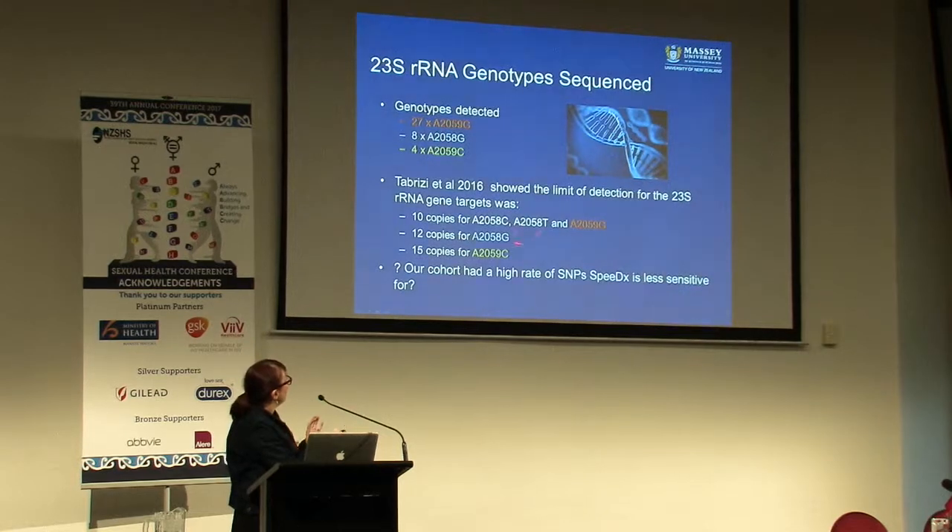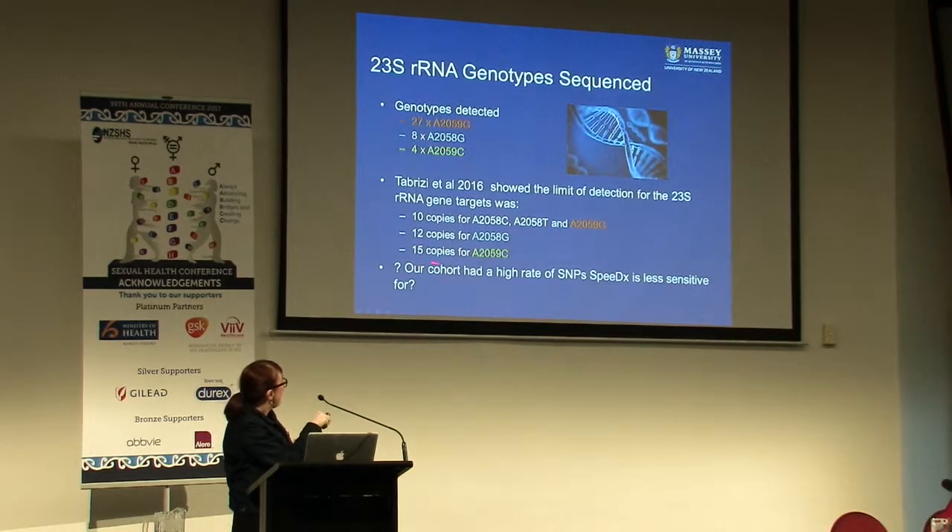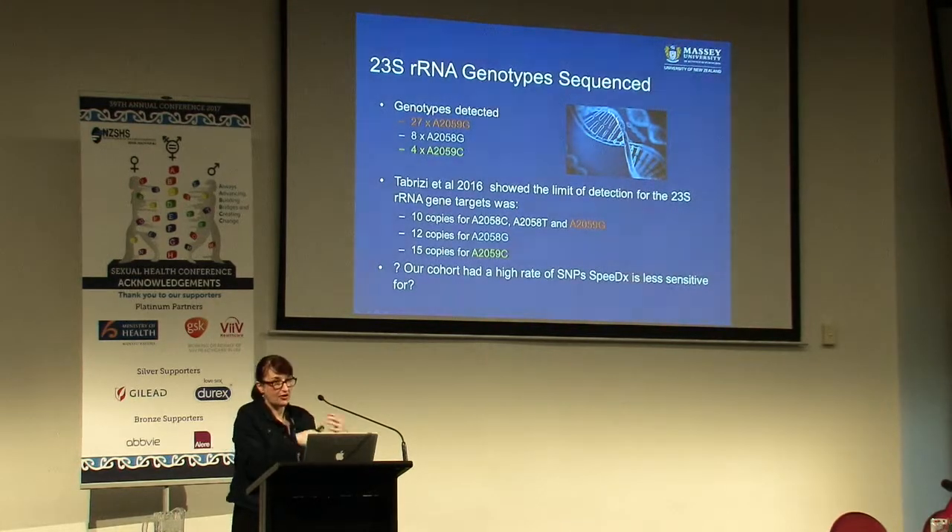We have a decreasing rate of the presence of the genotypes that the SpeedEx assay finds it hardest to detect. So it may be that in our cohort we have a challenging group of mutations for that test to detect - unsure of the implications of that.